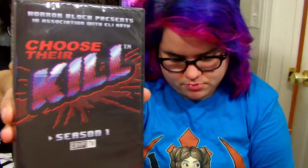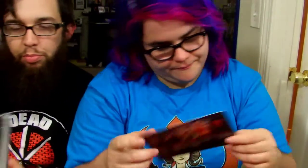Okay, next — I'm kind of excited for it. It's 'Choose Their Kill', Season One. It's a show that's on Crypt TV. Apparently it's an interactive show so you get to choose how victims die — that reminds me of the Goosebumps books where you choose which way to go.